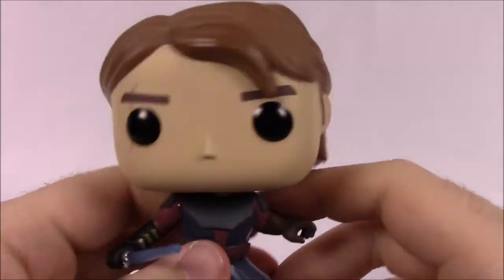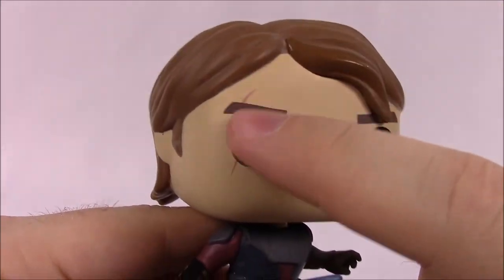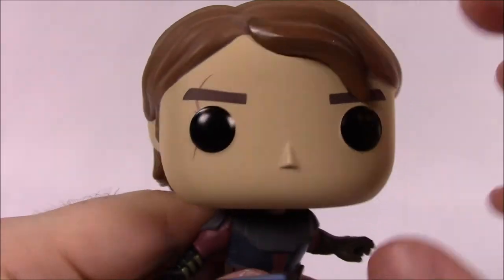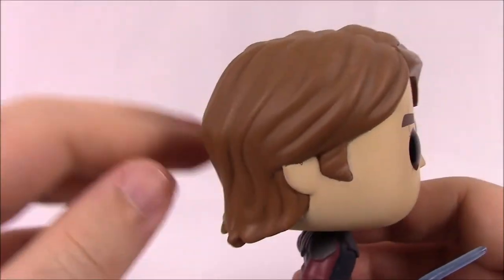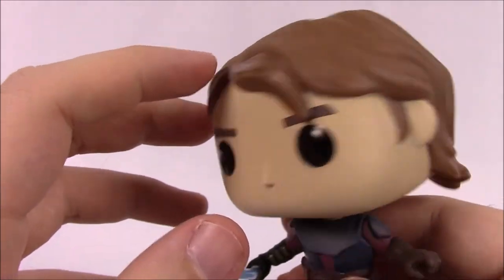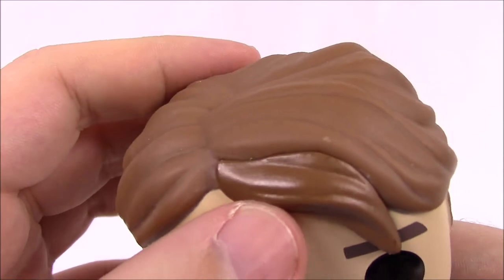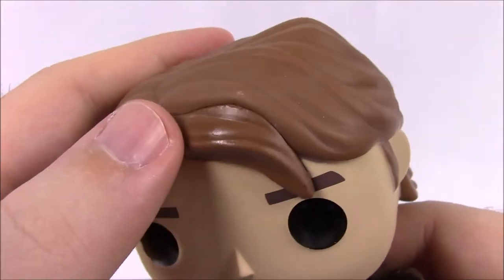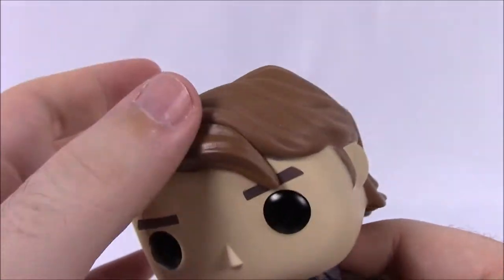Anakin looks really cool. Starting with the head, he has the normal Pop face with a scar added on his right eye. He's got his long brown hair, and on the front they added a piece that doesn't quite match the same texture but adds the hair that goes down into his face, which matches his Clone Wars design.